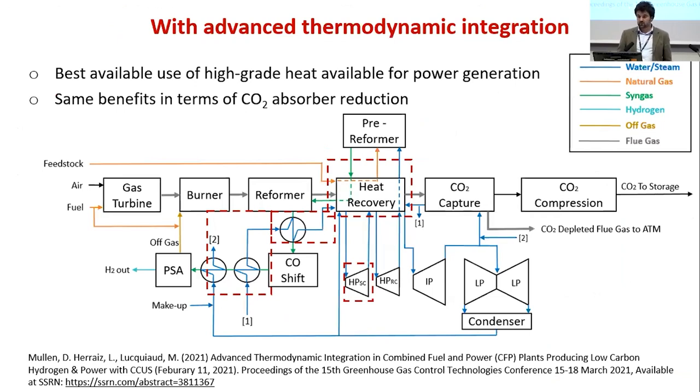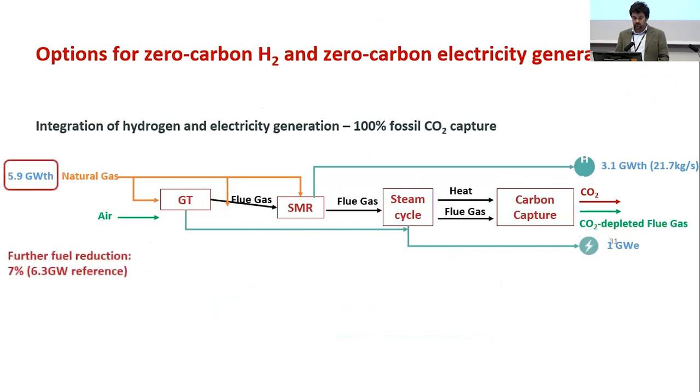Daniel Mullen's work focuses on improving heat recovery and thermodynamic integration between the HRSG and heat recovery from the syngas, making best use of high-grade heat for power generation. We get the same benefit in terms of CO2 absorber reduction as the off-the-shelf configuration. Starting from 6.3 GW natural gas input for the parallel CCGT and SMR, sequential combustion with advanced integration gives a further 7% fuel reduction, with the same hydrogen and electricity output capacity.